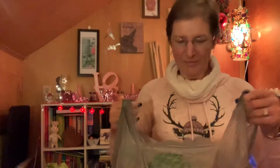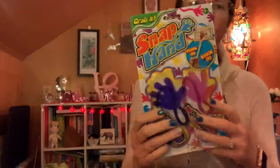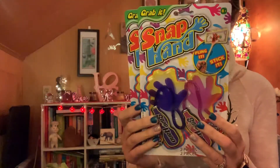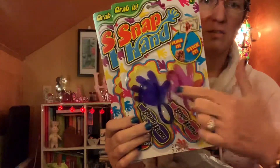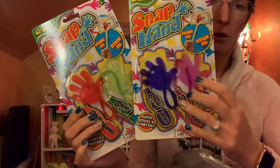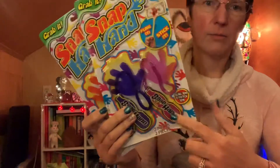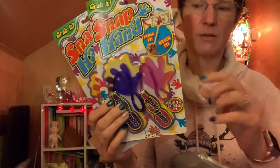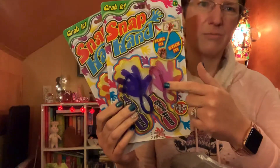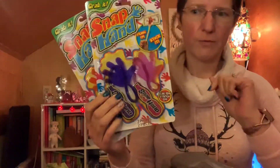I picked up these slap hands — the main reason I got them is for the sticky hands. I got orange and green, and purple and pink. I might try and take off the plastic part, but in the 80s and 90s they had these rubbery hands that would stick to things, so I picked those up for the party.